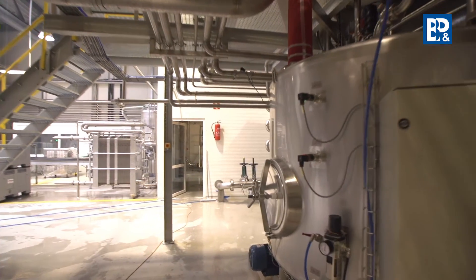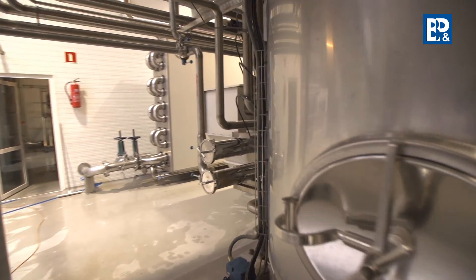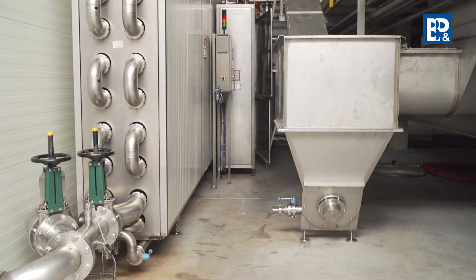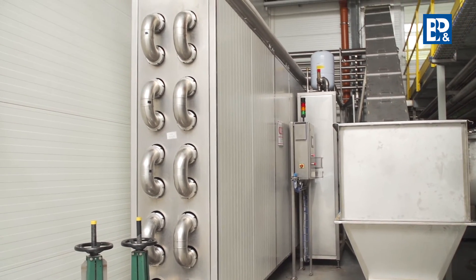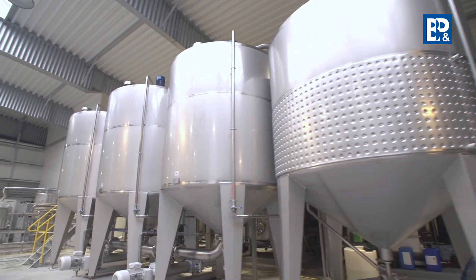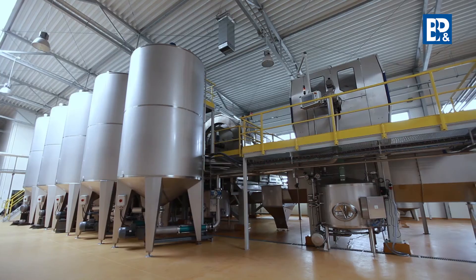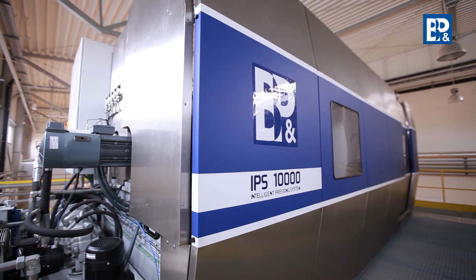In technologically justified cases, fruit pulp from the mill is directed to the B&P Engineering pulp pipe heater. The pulp flows into the internal module pipe and is heated by hot water to a set temperature. Then, fruit pulp is pumped to the pulp tanks and is taken to the next step in the production of juice and concentrates — the IPS 10,000 pressing.